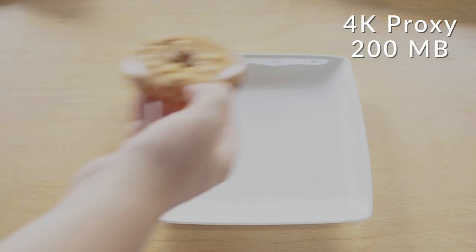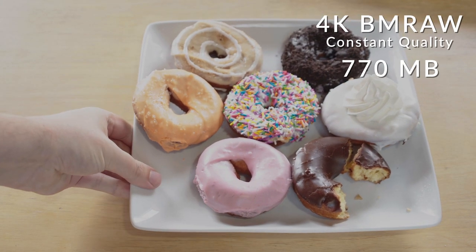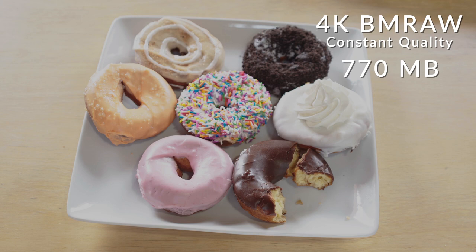But once we get to 4K, this is really when our stomachs start rumbling. 4K Proxy was about 200 megs, making low-end 4K a bigger file size than high-quality HD footage. Now if we go to 4K BMRAW constant quality, it brings things up to about 770 megs for just 10 seconds of video. So how many donuts is that in a typical 5-minute video? Too many donuts for our budget on this video, but it'd end up being about 30 donuts.